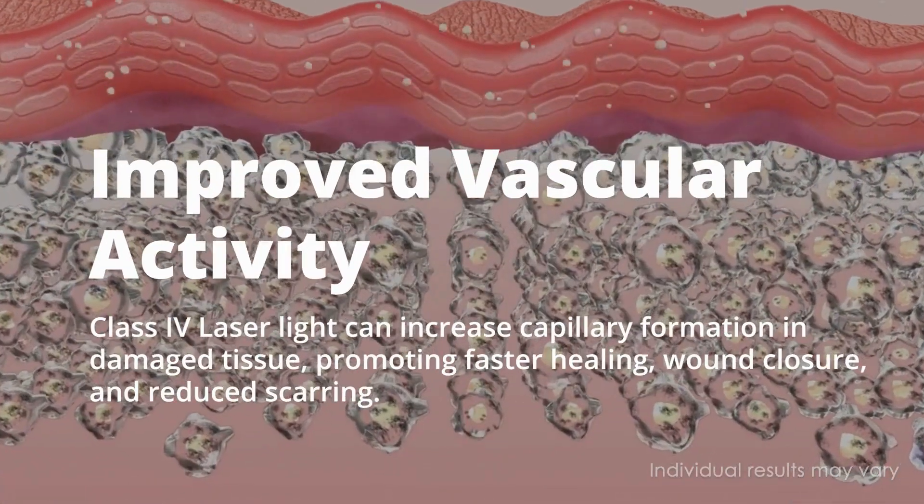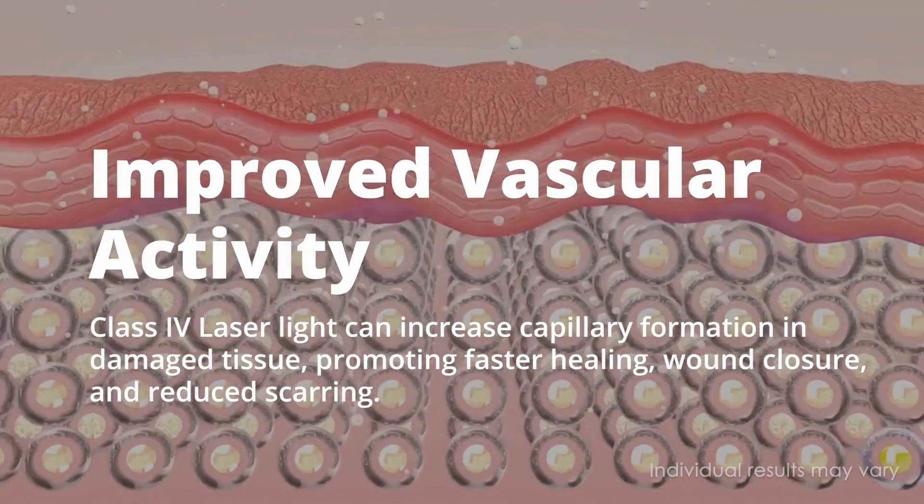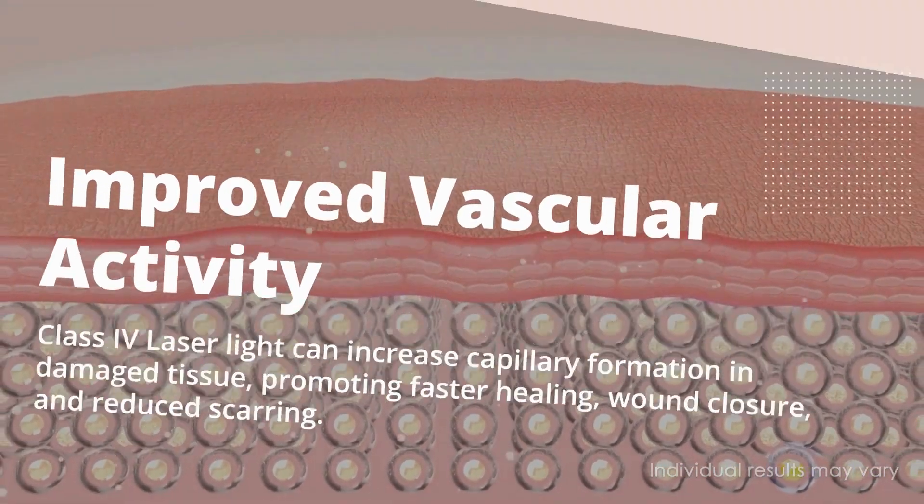Improved vascular activity: Class 4 laser light can increase capillary formation in damaged tissue, promoting faster healing, wound closure, and reduced scarring.